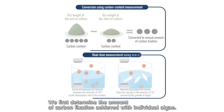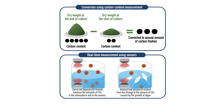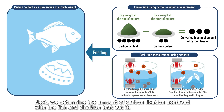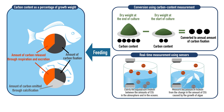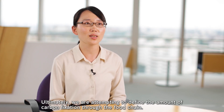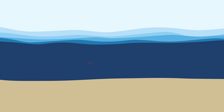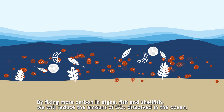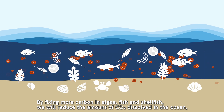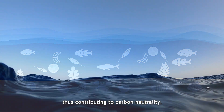We first determine the amount of carbon fixation achieved with individual algae. Next, we determine the amount of carbon fixation achieved with the fish and shellfish that eat it. Ultimately, we are attempting to define the amount of carbon fixation through the food chain. By fixing more carbon in algae, fish and shellfish, we will reduce the amount of CO2 dissolved in the ocean, thus contributing to carbon neutrality.